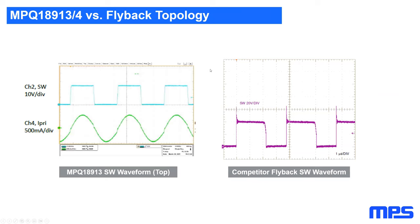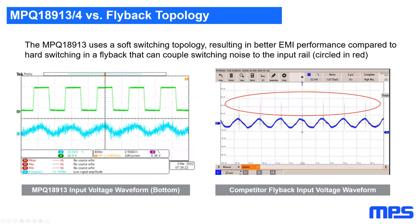Comparing switch node waveforms: the LLC topology shows a very clean switch node with no overshoot, while the flyback exhibits significant overshoot and ringing that is difficult to filter. This is because LLC is a soft-switching topology while flyback is hard switching. Similarly, the LLC's input waveform shows very little noise with minor voltage ripple, while the flyback's input voltage waveform shows significant ringing and noise that can pollute the input voltage rail.